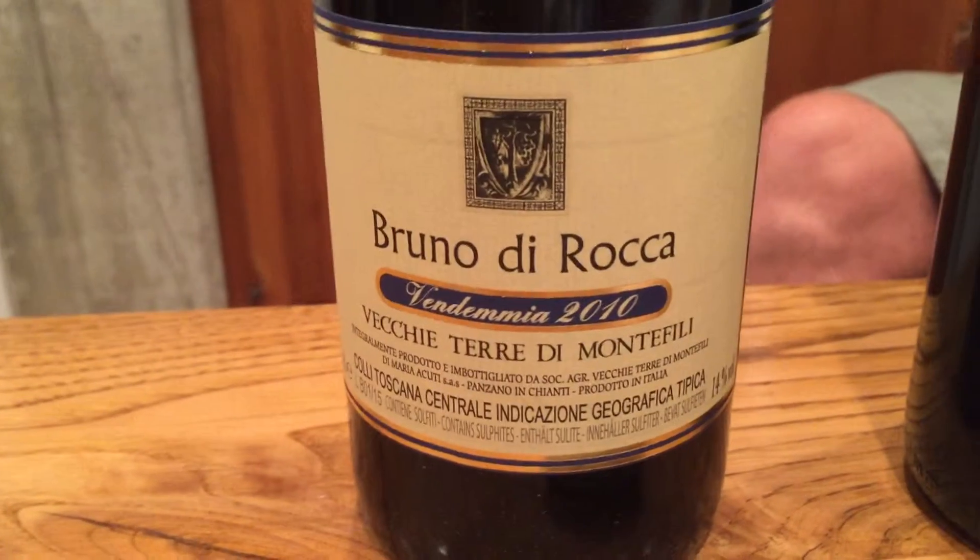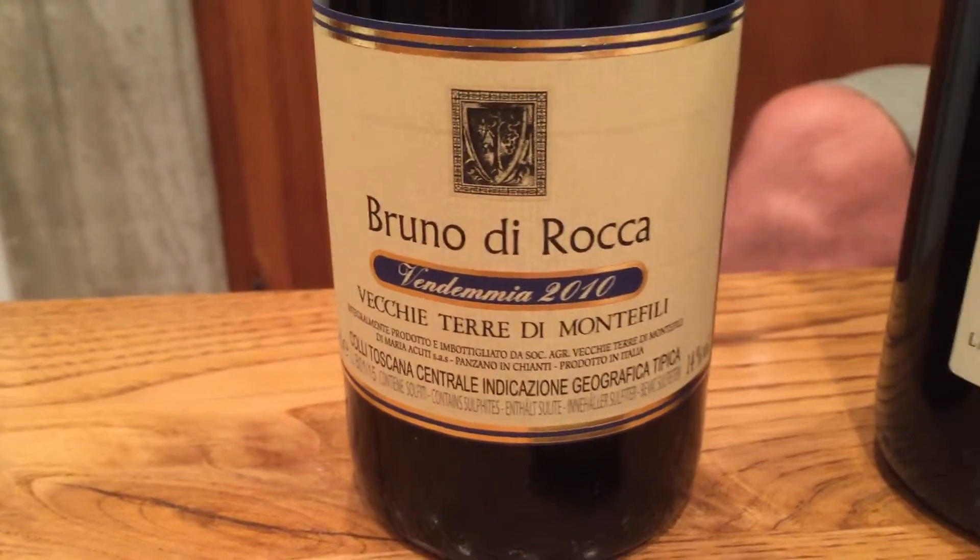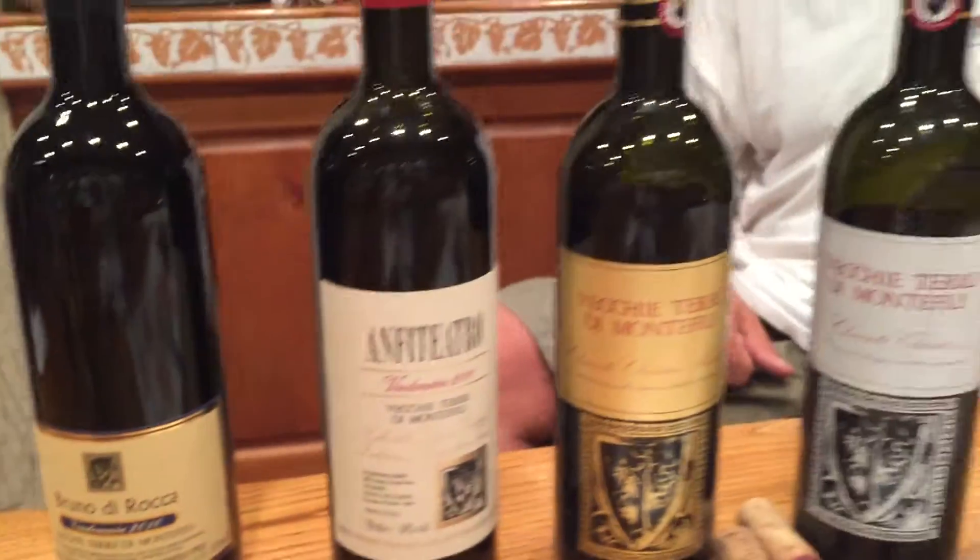Now we are doing a last video of the Bruno di Rocca, which is 100% Cabernet in the 2010 vintage. The 2005 used to be Cabernet and Sangiovese, and Thomas is going to talk us through that wine. And now it's only Cabernet Sauvignon.